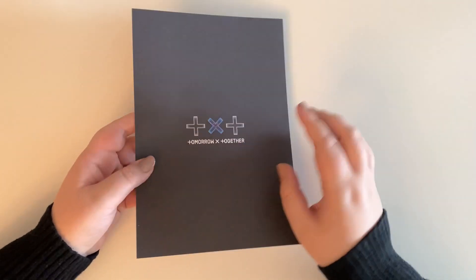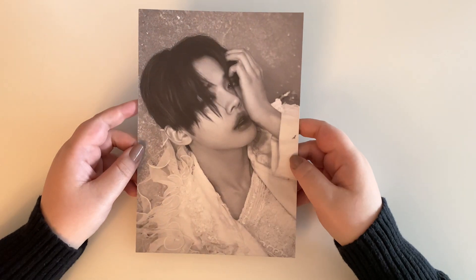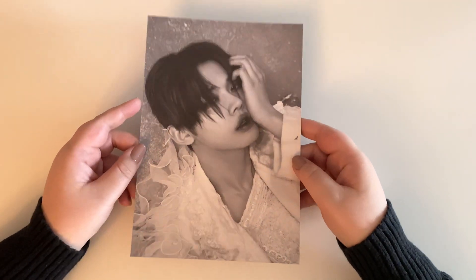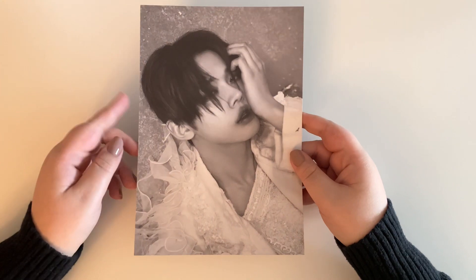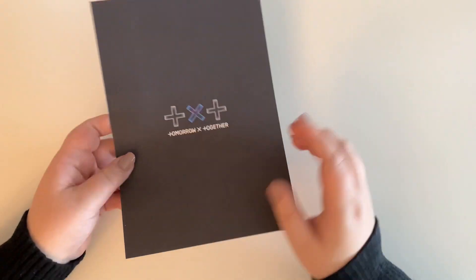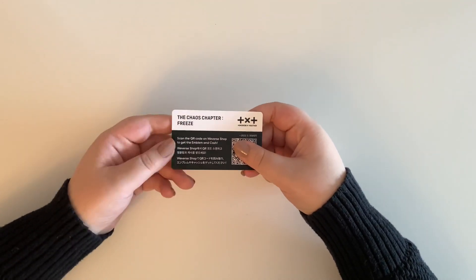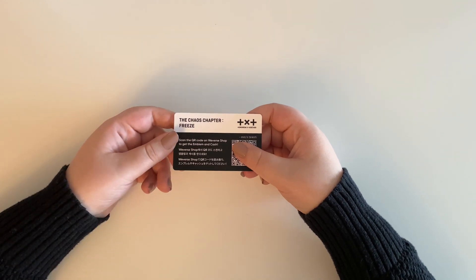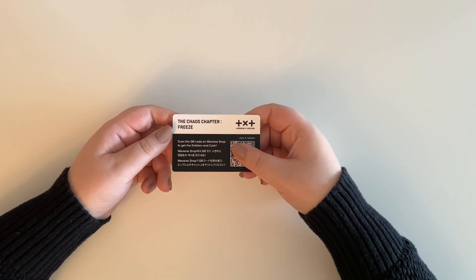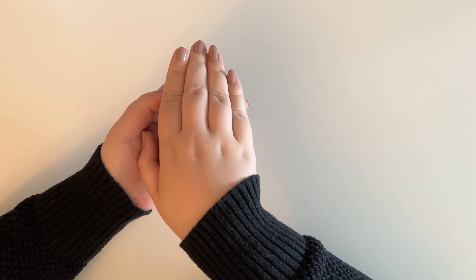For mine I pulled Yeonjun, who is my second bias, so I'm super happy with that! He looks really good. I'll be putting these in my binder. He tends to like me, which is nice. You also get a QR code — I'll probably use it so that next time TXT has a comeback I can use the credit toward their album. Then for my photo cards, there are two: one selfie photo card and one concept card.